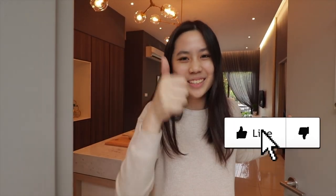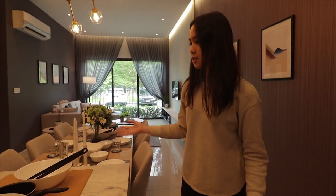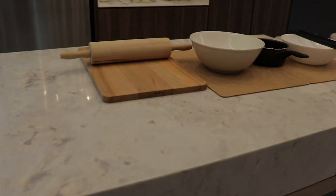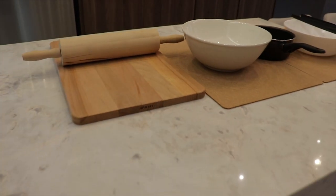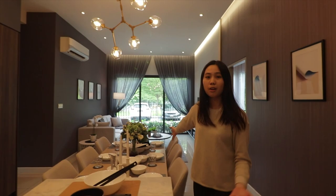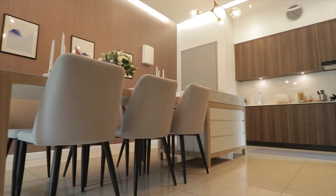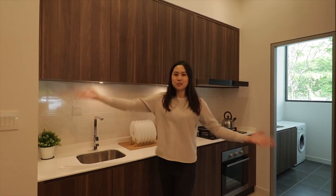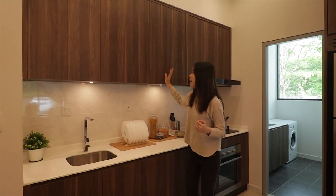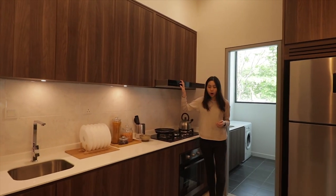Before you come in, smash the like button for the algorithm. Welcome to our unit! At first glance you can see there's an island table right here, and with this amount of space you can imagine fitting in so many things. On top of that we have this six-seater dining table, so there is a lot of space in the dry kitchen. We also have a huge kitchen area with top and bottom kitchen cabinets, and a kitchen hood and hob.